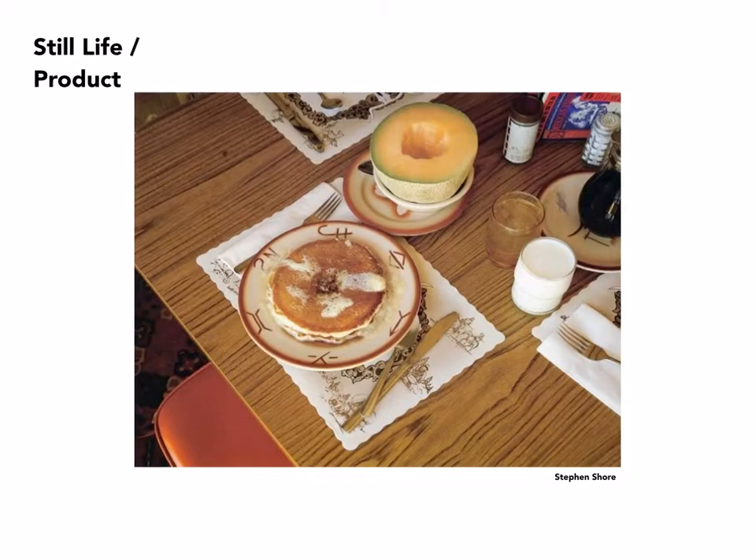This is by Stephen Shore, made while he was traveling around the U.S. in the 1970s. Everything was potential subject matter as far as he was concerned, and this happened to be breakfast one day. He decided to focus on it with his 8x10 camera. Again, very simple — there's a lot going on here, but the strategy is very simple, and it's easy to read what's going on.